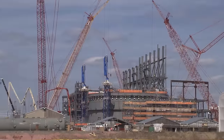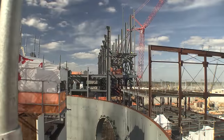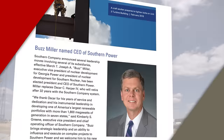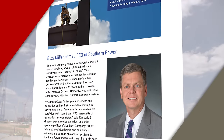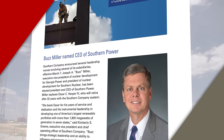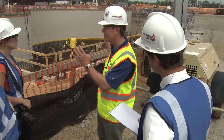So much is happening every day here at the construction site, but things have been happening on the leadership side of the project as well. In February, Buzz Miller, former Executive Vice President for Nuclear Development, was named President and CEO of Southern Power. In his former role, Buzz provided vision and strategic leadership for the Vogel 3 and 4 project from the very beginning.